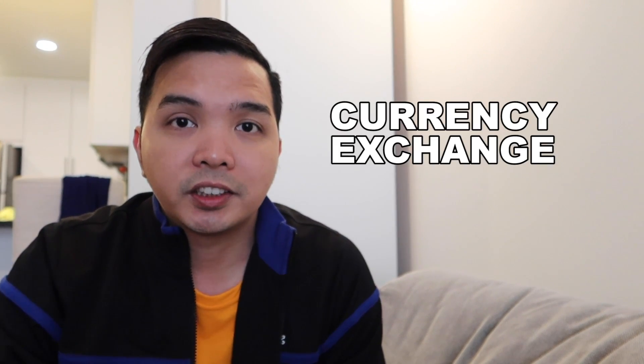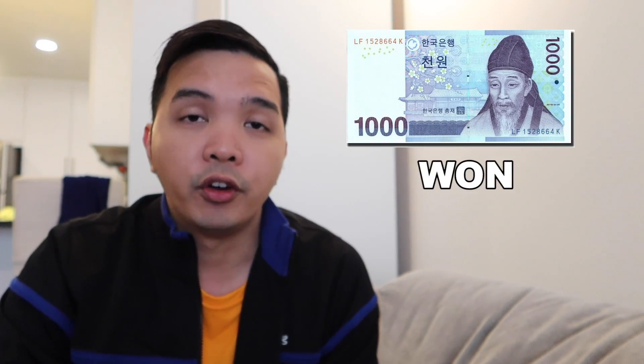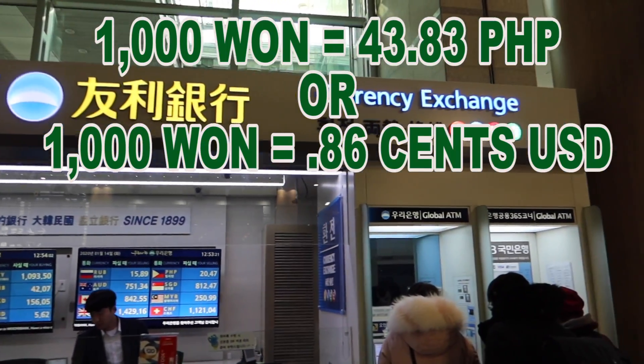Number one tip: currency exchange. Syempre paglapag ng eroplano nyo sa Korea, ang kailangan nyo dapat gawin is bumili ng won — won ang tawag sa Korean dollar. Ang suggestion ko, mga 3,000 to 5,000 pesos lang muna yung ipapalit nyo para lang macover yung pambayad ng pocket wifi, T-money card, at saka train. Yung ibang dollar ipapalit nyo sa Myeongdong.